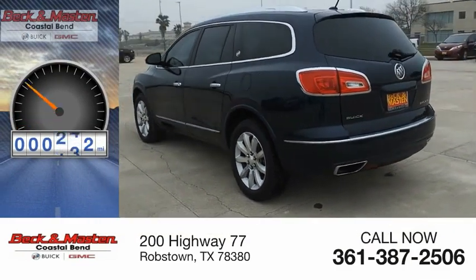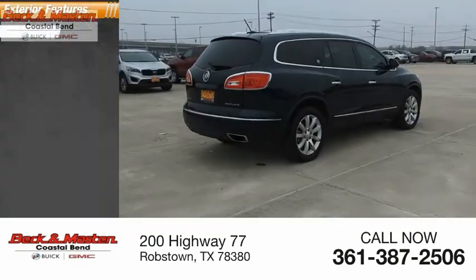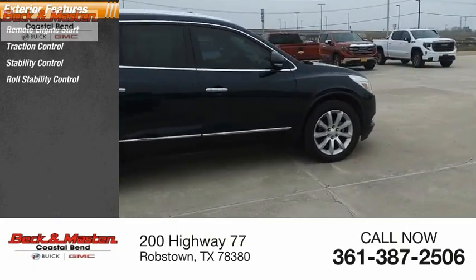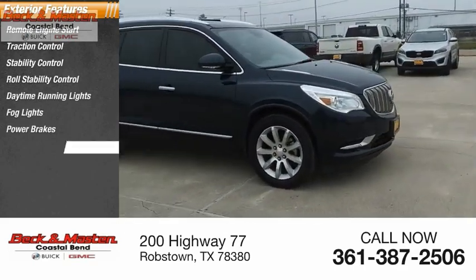This vehicle has less than 105,000 miles. Here are some of this vehicle's great options: remote engine start, traction control, stability control, roll stability control, daytime running lights, fog lights, power brakes, and braking assist.